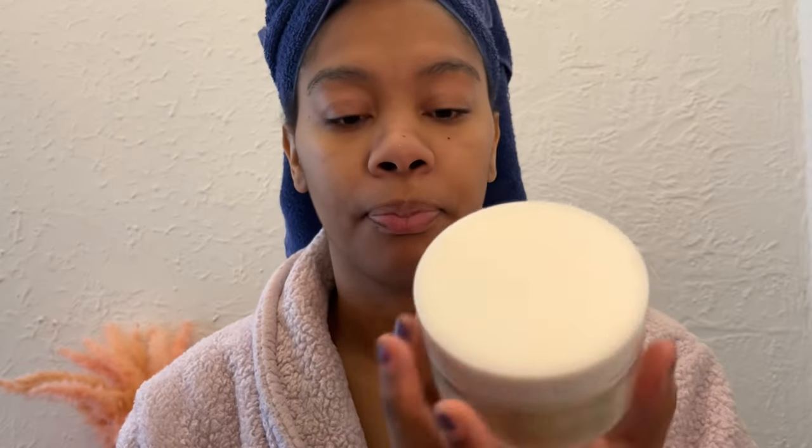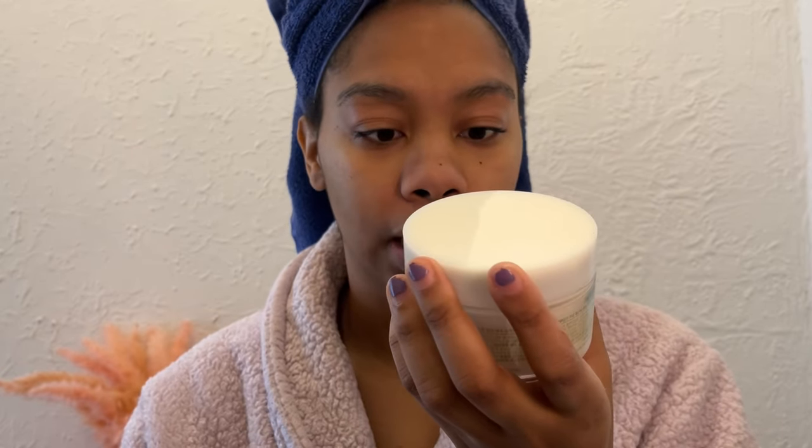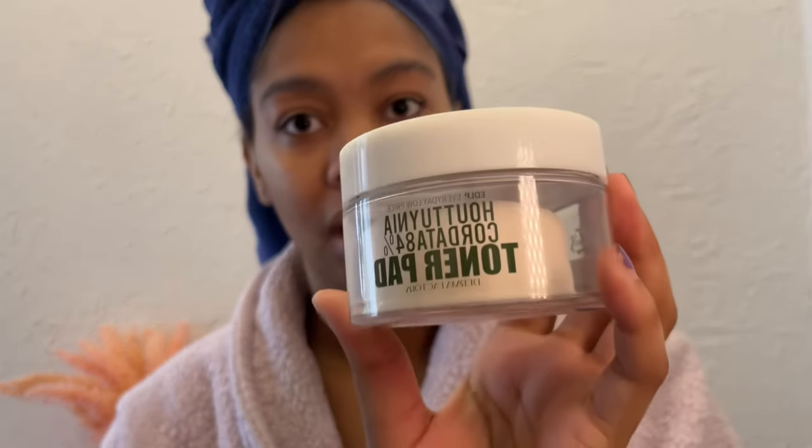Sometimes I'll use toner pads — these ones are the Derma Factory toner pads — but I'll probably use these at night during my nighttime routine rather than during the day.